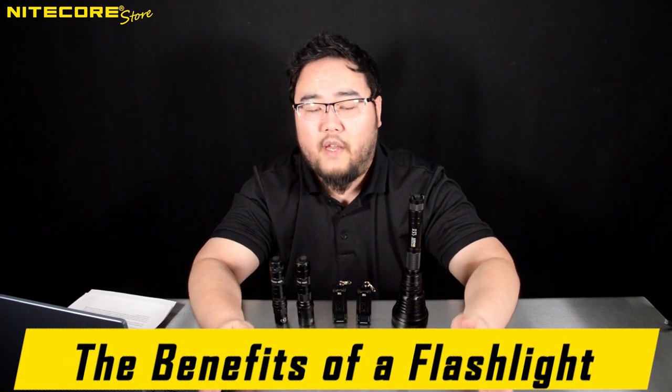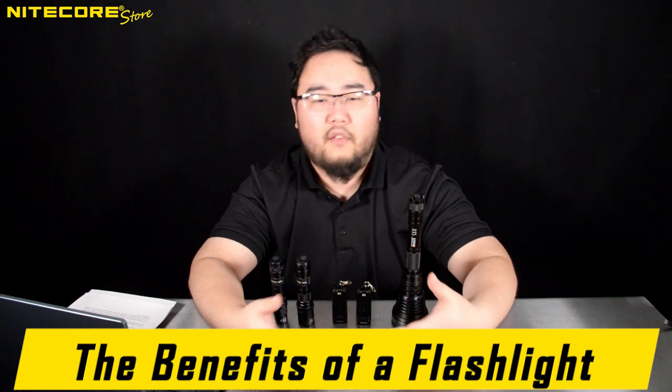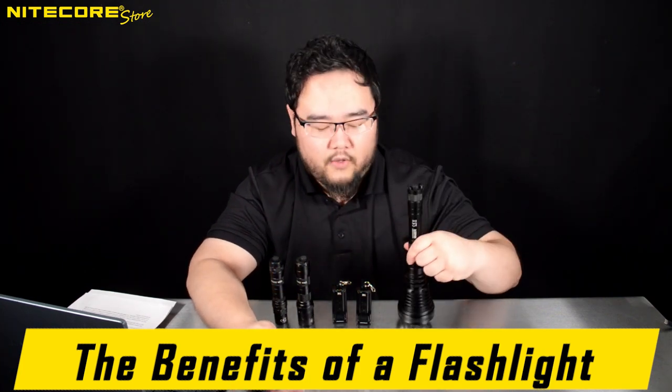That being said, because flashlights are still part of my domain, I could at least, in a sort of sales-mini way, provide the benefits and extol the virtues of what these little things can provide for the average individual.